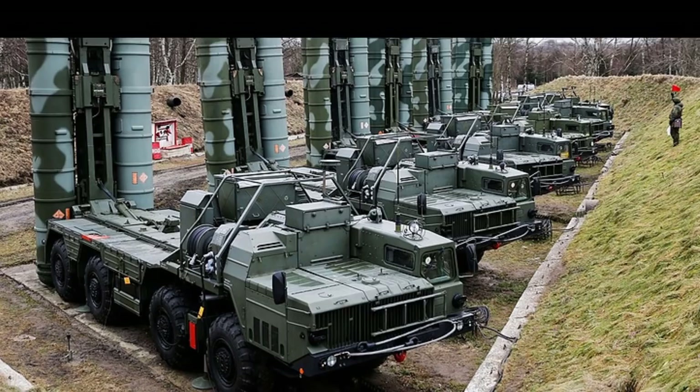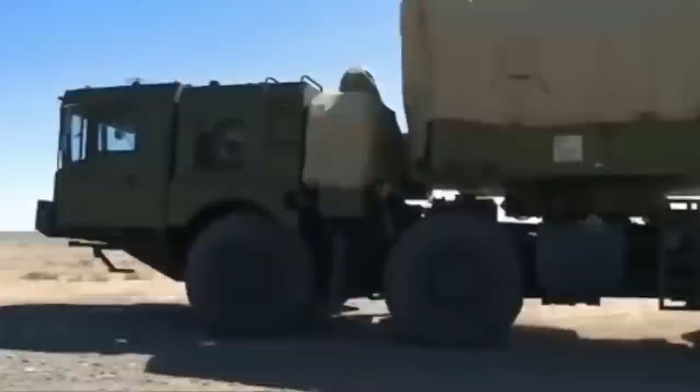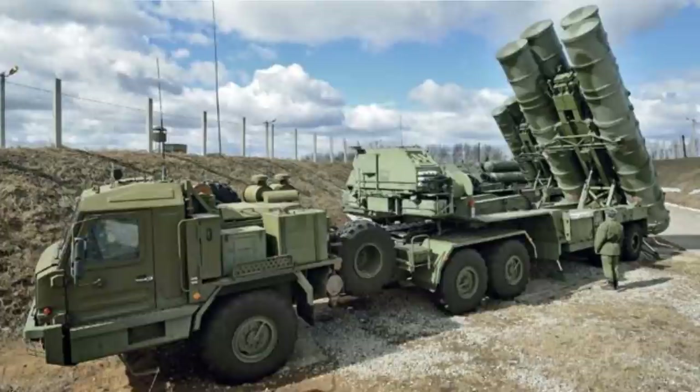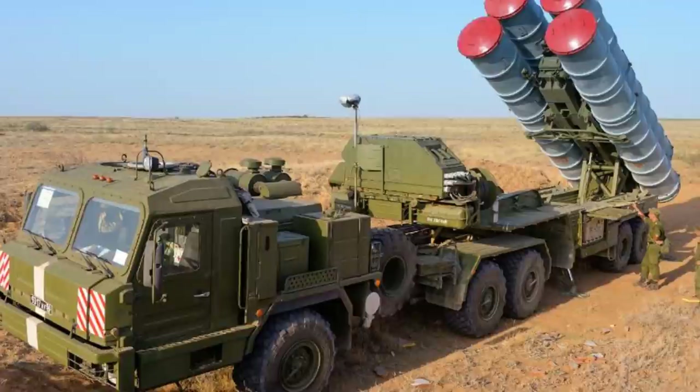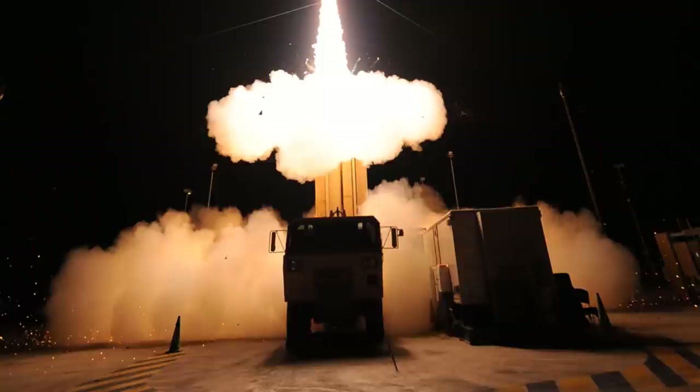The S-400 Triumph can destroy Tomahawk cruise missiles and other types of missiles, and can also detect stealth aircraft, though the effectiveness of its stealth detection capability is not fully known. It can detect targets at all altitudes and maximum ranges, and can simultaneously engage 36 targets. Meanwhile, the THAAD system has maintained a 100% success rate over its last 16 intercept tests, and in August 2019 used a government-developed remote launcher kit for the first time in its 16th test to extend the range of the defended area.